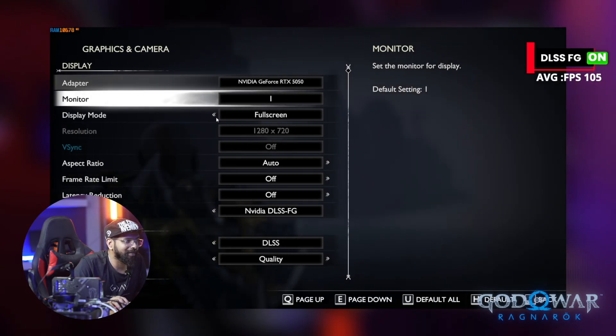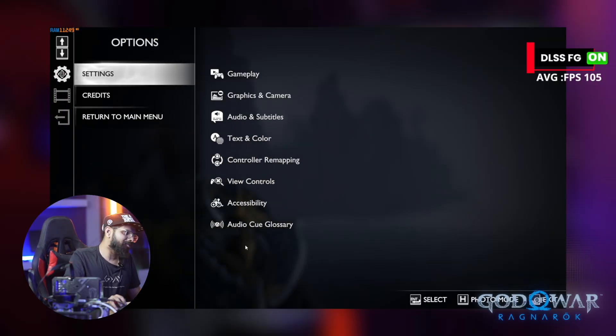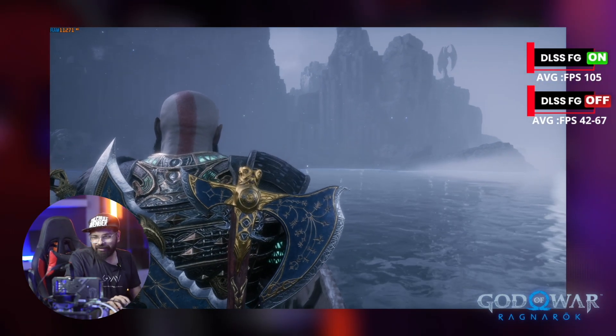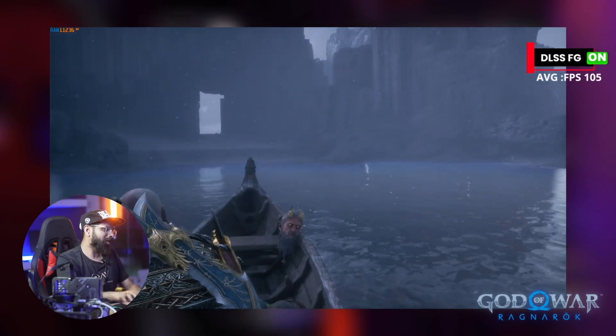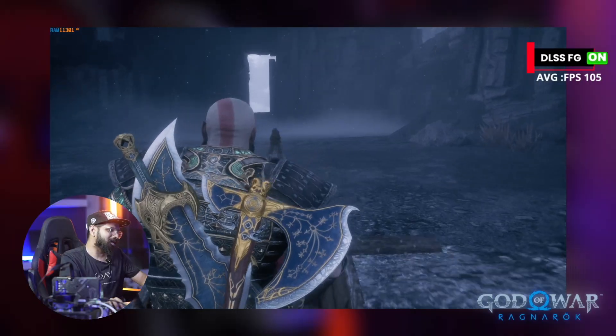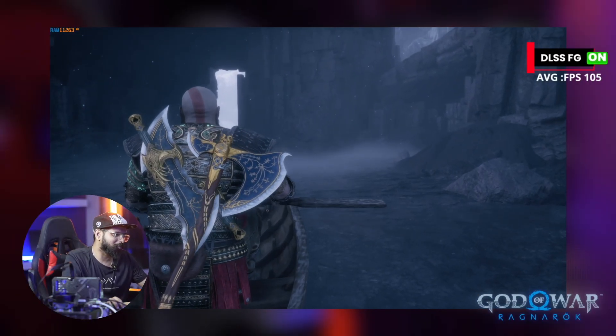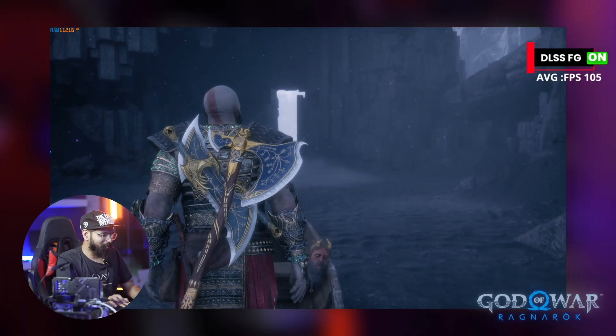With DLSS frame generation on, we're getting around 100 FPS. If we turn frame generation off, the FPS drops straight down to about 68 FPS. So frame generation is adding a significant uplift here in God of War Ragnarok at ultra settings 1080p.